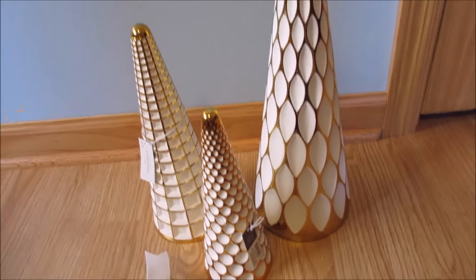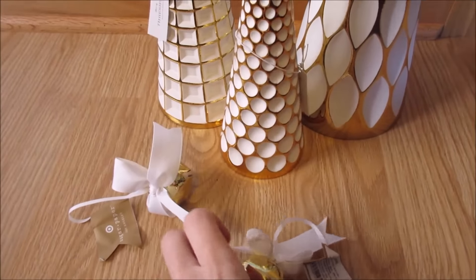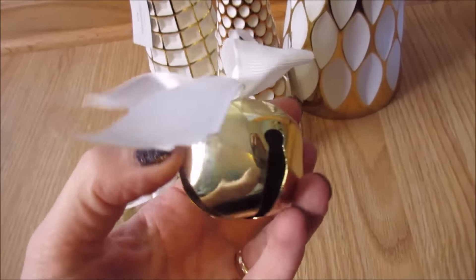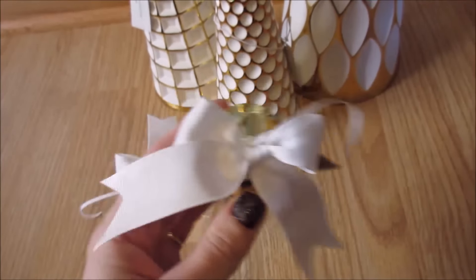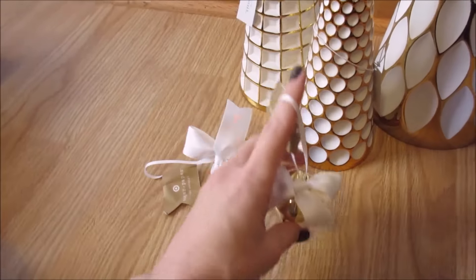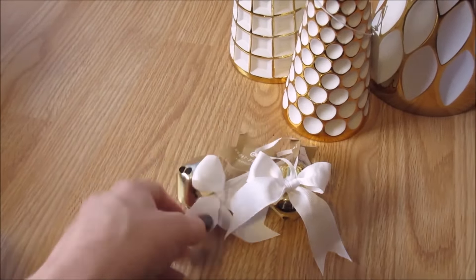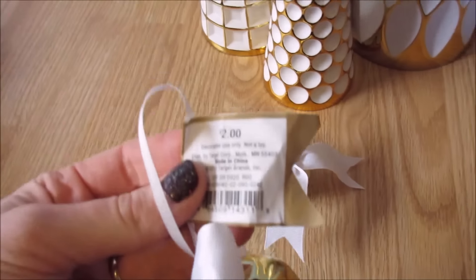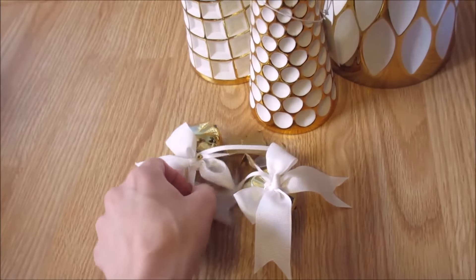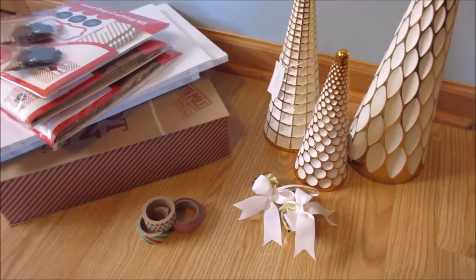That was my splurge this year for myself. The only other thing I found at Target was these two bells. I just thought they were super cute. I'm not sure what I'm going to do with them — maybe put them on the table, on a tree, a wreath, packages, whatever. I really like those too. They were $2, so I paid $1 a piece. All this stuff was 50% off. And that is all I got this year for the after Christmas clearance haul.